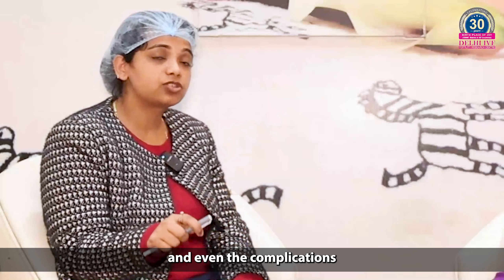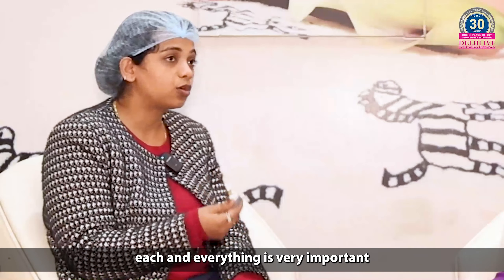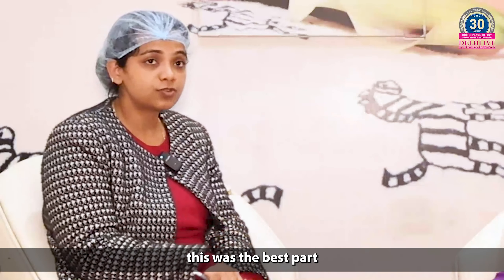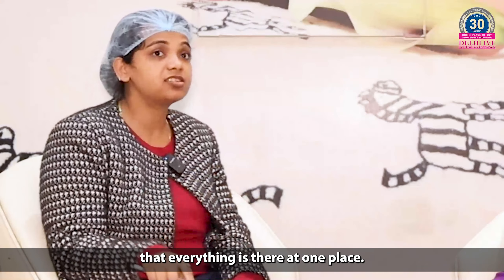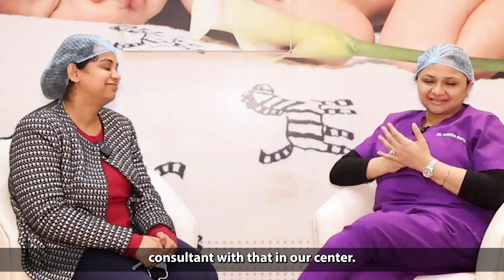And even the complications and how to handle them — each and everything is very important. The best part is that everything is there at one place. Now she is working as a junior consultant with us at our centre.